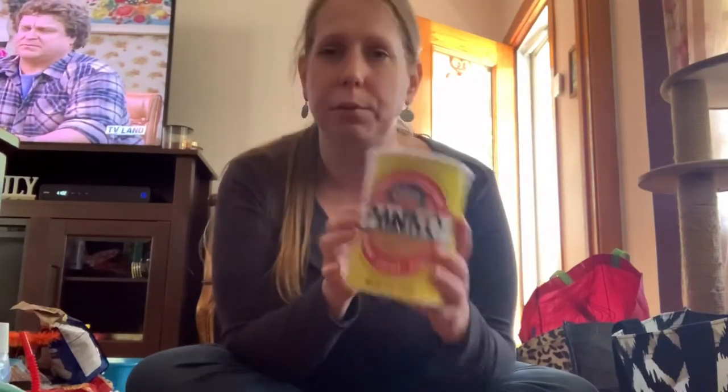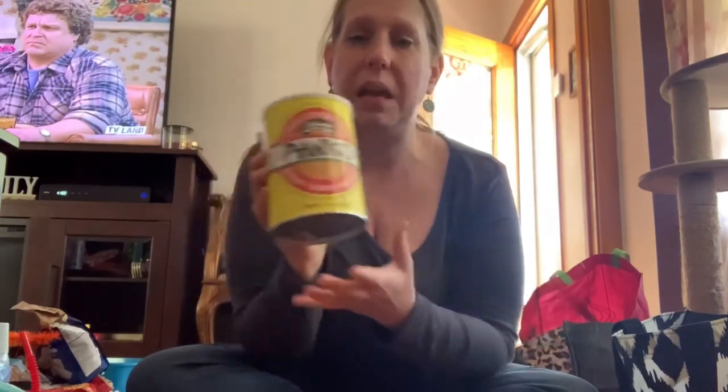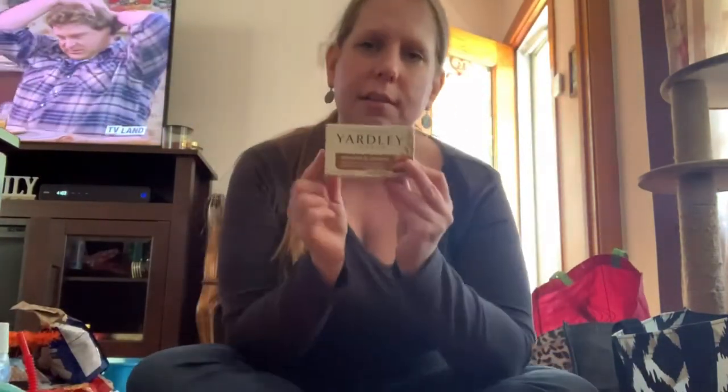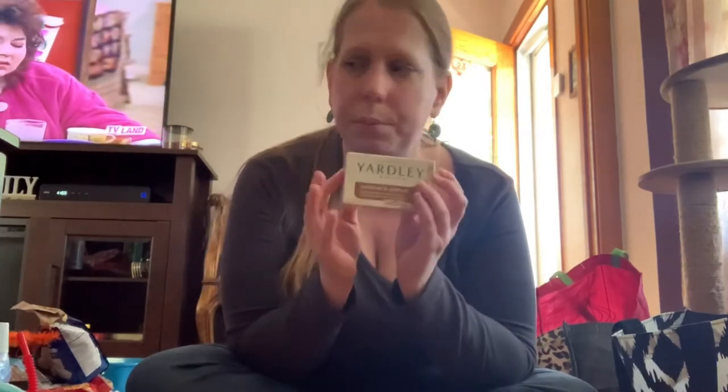I see everybody hauling these panko breadcrumbs and said I've got to try them. I've never tried panko but everybody says it's a good buy, so I'm adding it to my pantry. Here's another set of rollers for that lady. And my mother needed oatmeal lotion — she has very dry skin and wanted oatmeal soap, so I found her some.